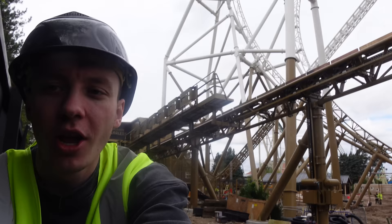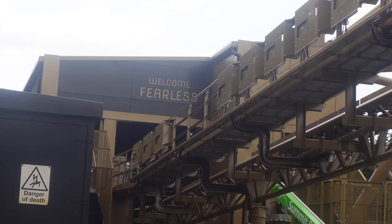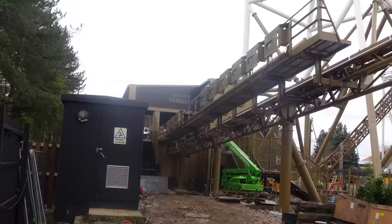From the outside of the station, we've had some brand new signage put into place. Just above the entryway, you can see it now says 'Welcome, Fearless' — because once you've ridden Hyperia, you will have found your fearless and you'll be able to enter the station fearless. Very, very cool indeed.